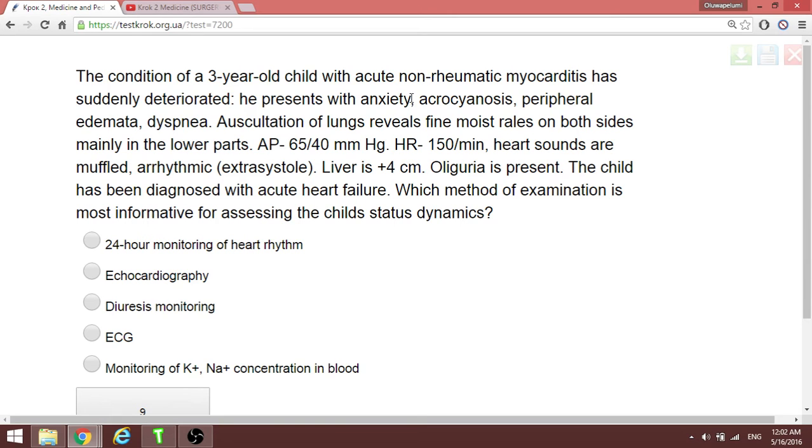A three-year-old child with non-rheumatic myocarditis suddenly presents with anxiety, acrocyanosis, low blood pressure, tachycardia, extra systoles, hepatomegaly, and oliguria — diagnosed with acute heart failure. The most informative method for assessing the child's status and dynamics is echocardiography, because there are organic damages in myocarditis.